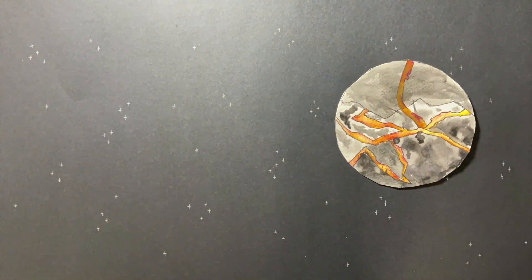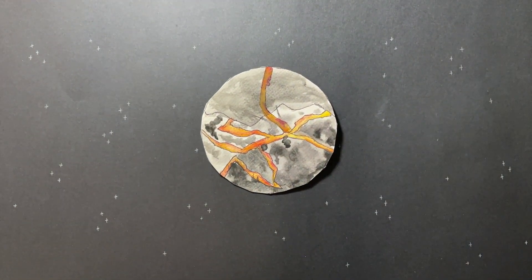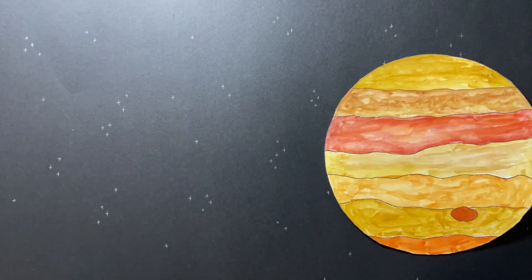Now back to Earth — it's looking pretty dry. But don't worry, Jupiter will do something to help. You see, Jupiter is surrounded by icy asteroids. To be more specific, they're called carbonaceous chondrites.